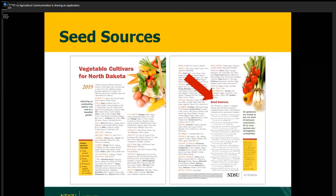In one of your handouts, you have a front-and-back publication about vegetable cultivars for North Dakota. On the back page, we have a list of seed sources — seed companies that will mail you a free seed catalog, free adventure books that you can order. I'm going to briefly talk about some that I really insist you order.